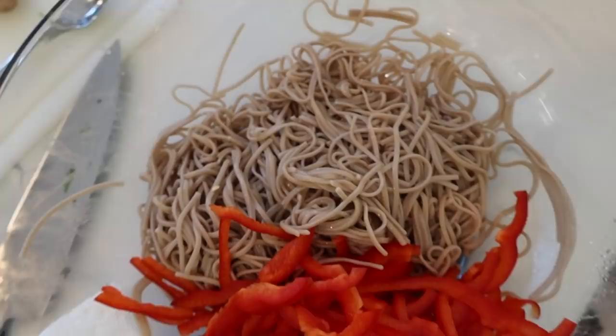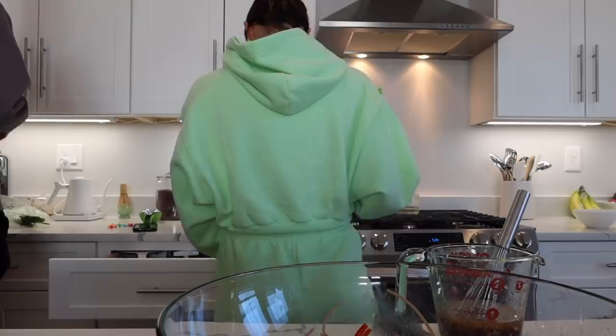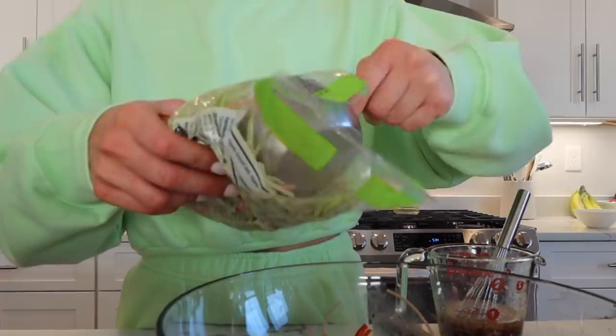I'm going to add the rest of the vegetables before adding the sauce. In the bowl we have thinly sliced strips of pepper and the buckwheat soba noodles in a large mixing bowl. So, this stuff right here — broccoli slaw. It's a cruciferous vegetable, which I learned from my dietician. They're really good for balancing your hormones and inflammation — they're anti-inflammatory. I'm going to do like two, maybe three cups of this.